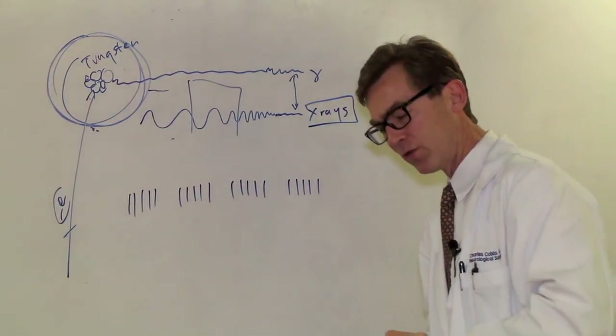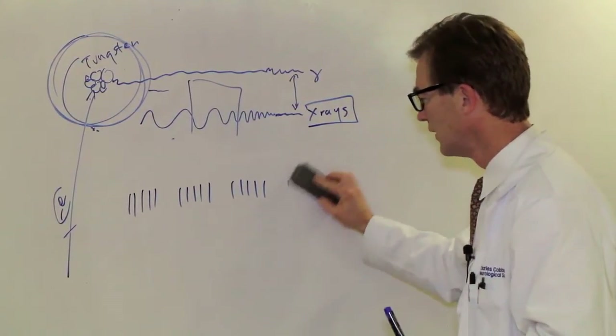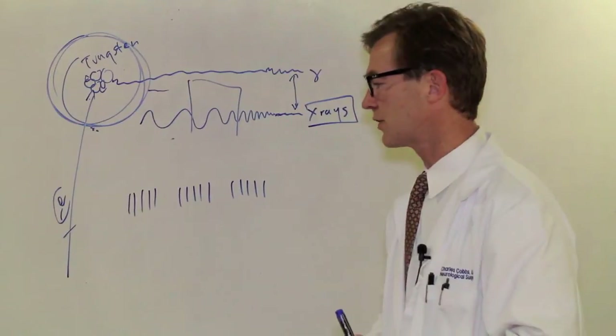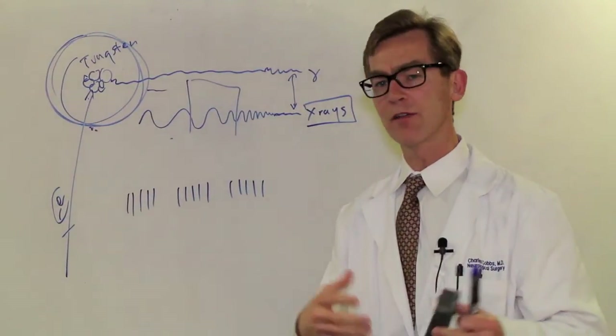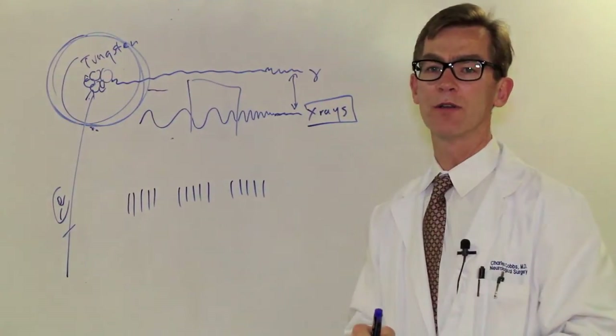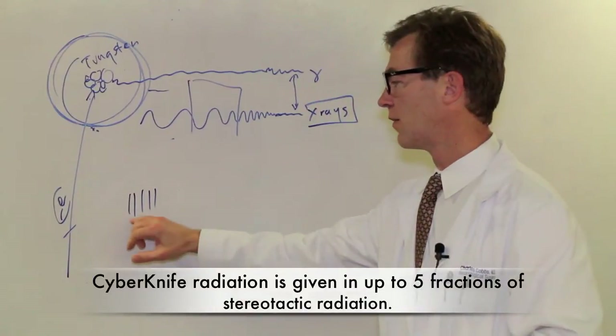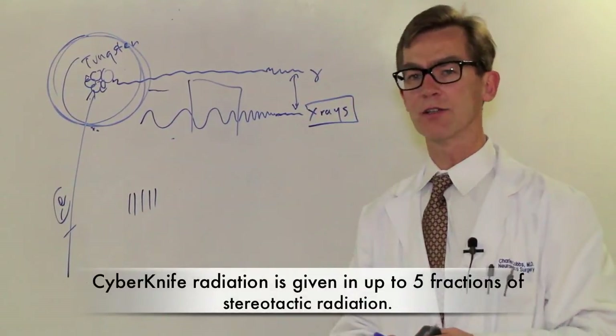In some elderly patients we may give it for just three weeks. There are other ways to give radiation, and CyberKnife — which is another type of radiation treatment device — can give up to five fractions of stereotactic radiation.